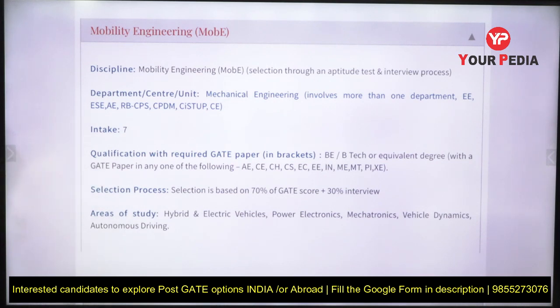The intake is seven seats. The qualification required is a BTech in aerospace engineering, civil engineering, chemical, computer science, electronics, electrical, instrumentation, mechanical, production, or metallurgy. The selection process is 70% GATE score weightage and 30% interview.